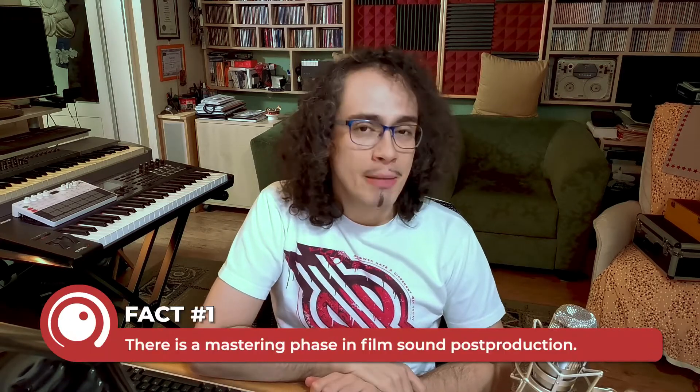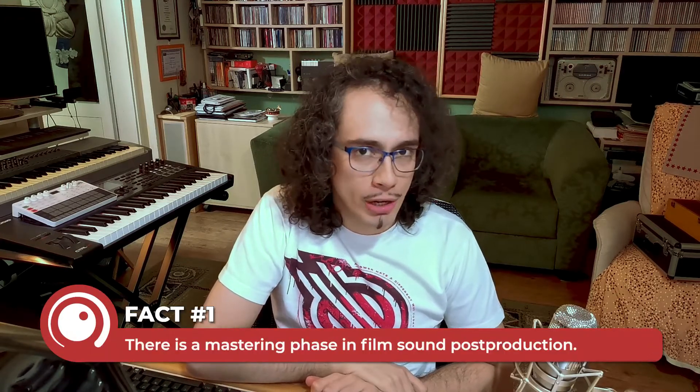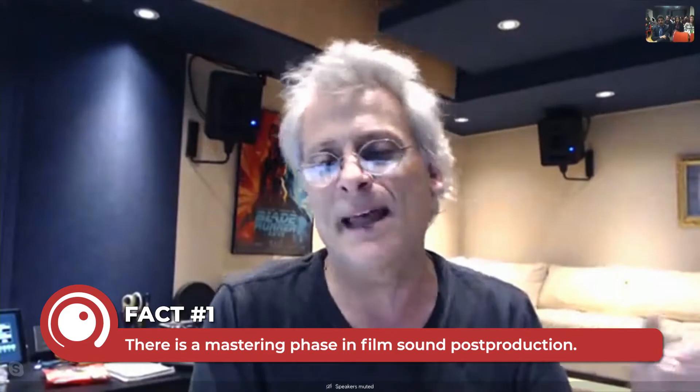Fact number one: yes, there is a mastering phase in film sound post-production. The mix is done and that's usually done by recording only stems. But we have to send to Technicolor or Deluxe, the lab, one composite audio master. So we have to do what we call print mastering for all the various sound formats. On most films, print mastering is usually three to four days, especially if it's not a Dolby Atmos film.